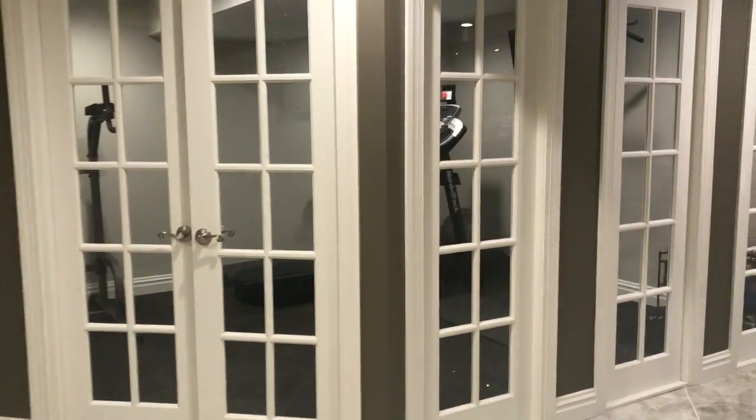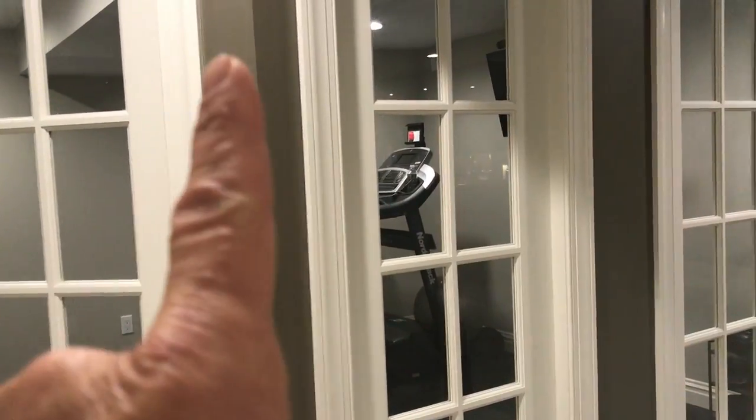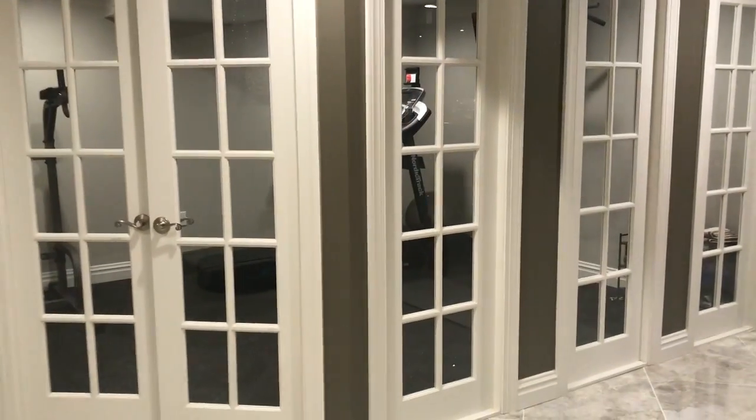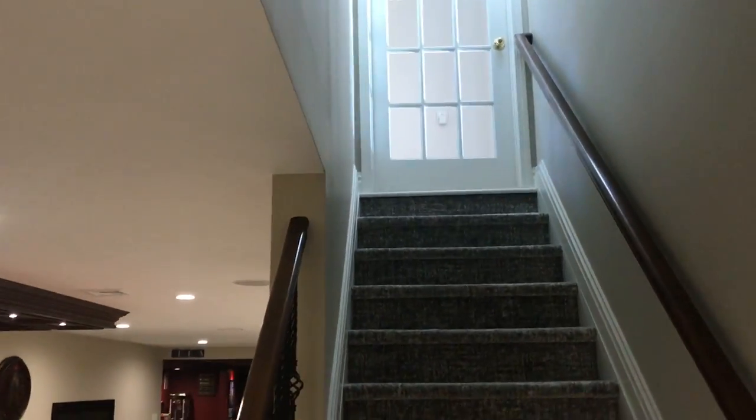And then we have a gym here, staying with the glass French doors where we're able to hide the columns here and here. So it gives us an open look and the columns essentially disappear. That's right next to the open staircase, with the glass French door.